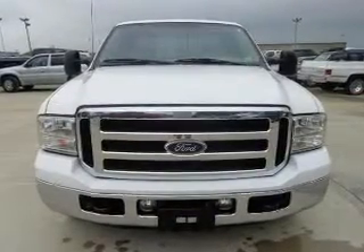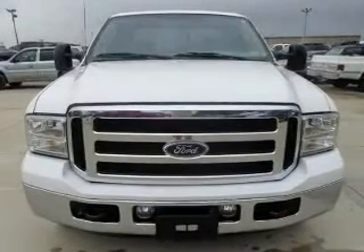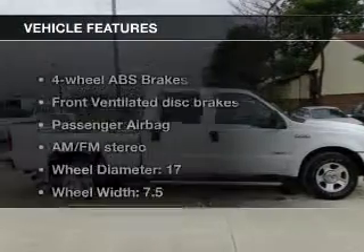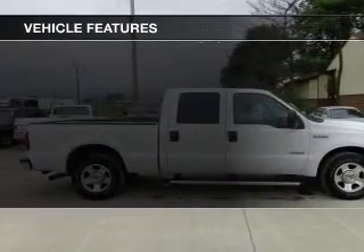Stand out from the crowd with premium wheels. The anti-lock braking system will help deliver you safely to your destination. Heated seats offer comfort in cold weather. Let the outside in with a power sunroof. And with these notable features, you won't want to miss out on the opportunity to own this amazing ride.